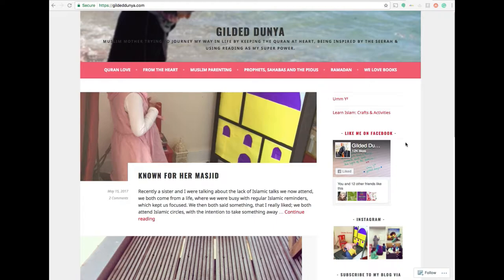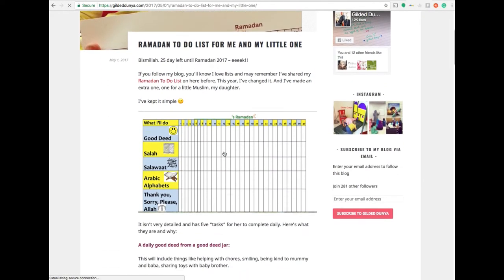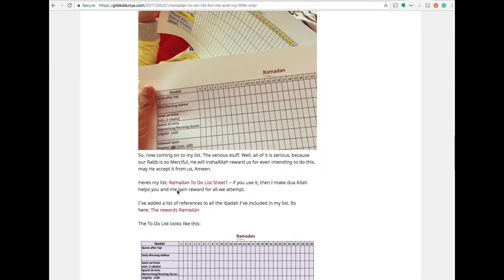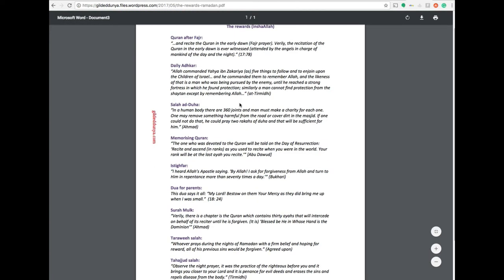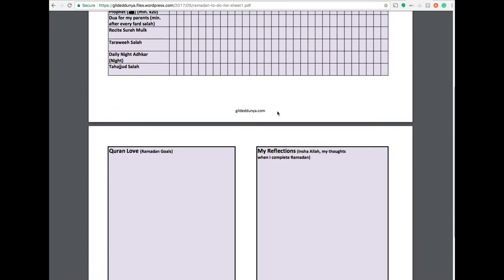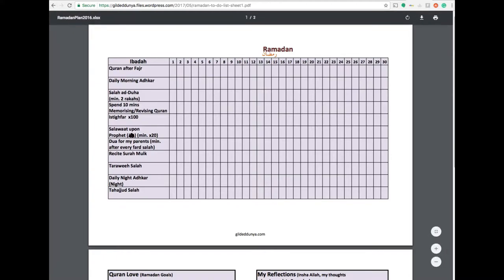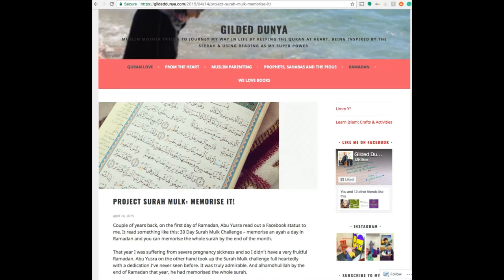For tasks to put into my daily planner, I went to Gilded Dunia's blog — if you haven't checked it out, you need to, it's brilliant. She's got a to-do list for children and adults. The adult version has a table of tasks you can do during Ramadan with a little chart to tick them off, and it shows the rewards associated with each task, like Quran after Fajr and daily adhkar. I'm really looking forward to mapping her tasks onto my daily planner — for example, Quran after Fajr goes in the Fajr section.